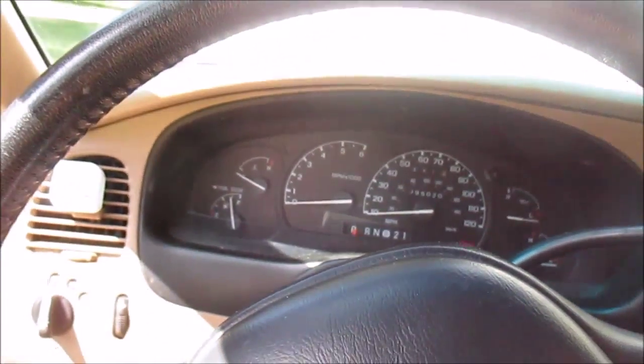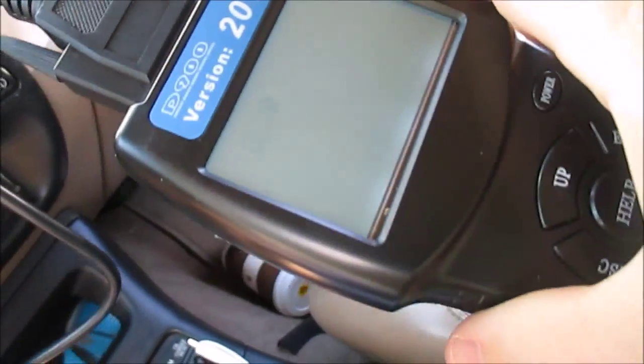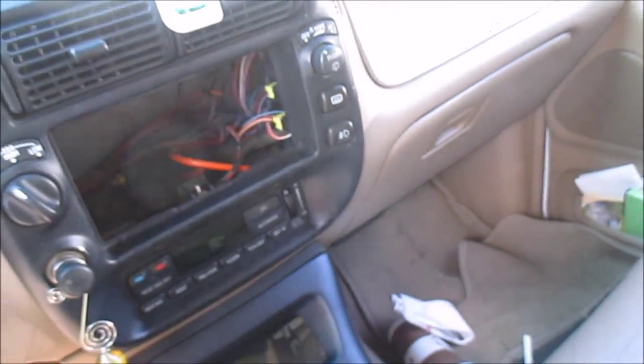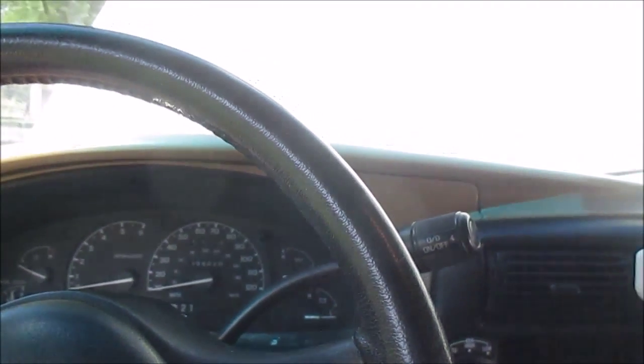I'm in my 1999 Ford Explorer. I have my little code reader where it has live data. I'm going to be looking at some fuel trims — a couple things. The reason for this is I have a rough idle.